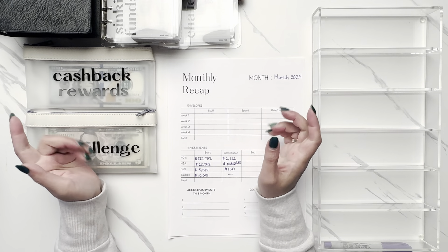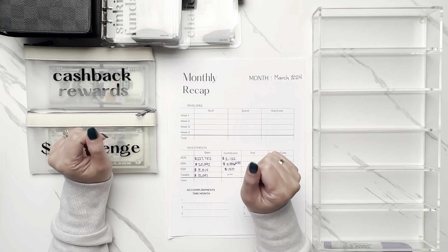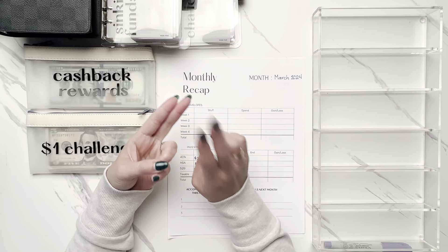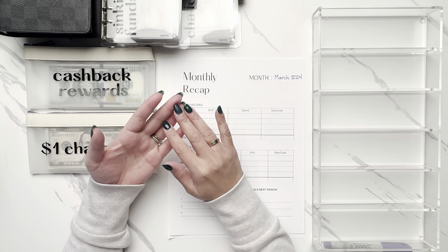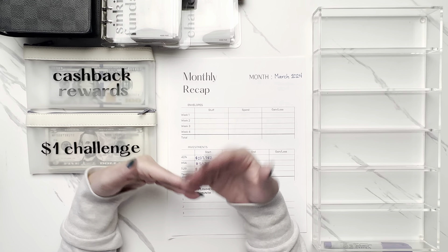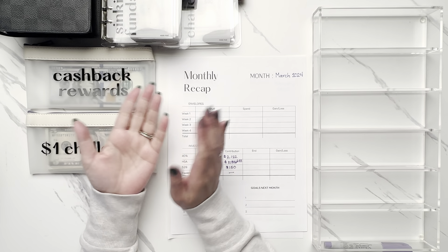Hi everyone, welcome back to my channel. Today we are going to be doing a whole mixed bag of things because it is the monthly recap for March. We've got week four of March unstuffing, cash back reward stuffing from credit cards, potential bill consolidation, and the monthly recap to see if we spent more or saved more, as well as some accomplishments and goals for next month. So let's get started because we've got a lot to do today.